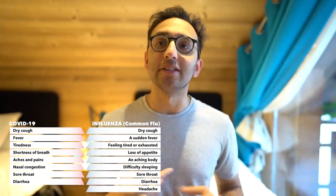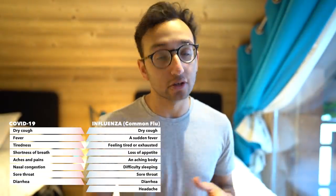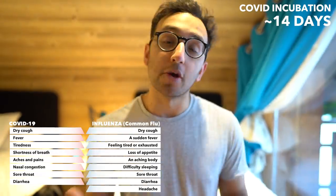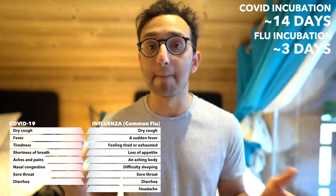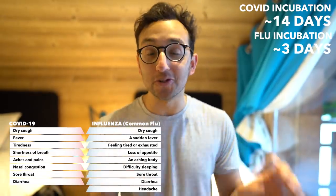Because they're both respiratory viruses, there's a lot of overlap in the symptoms. Interestingly, the WHO estimates the incubation period of COVID-19 is about 14 days — that's the amount of time it can stay in your system before giving you symptoms. Whereas with the standard seasonal flu, the incubation time is a lot shorter, about three days between catching the virus and developing symptoms. But it's really hard to tell the difference between the two on that basis alone.